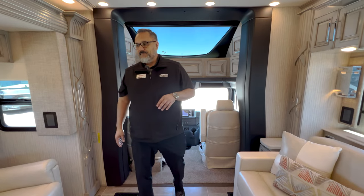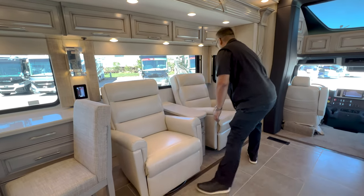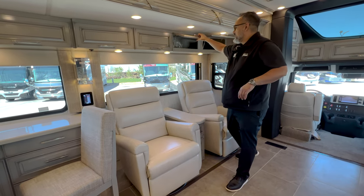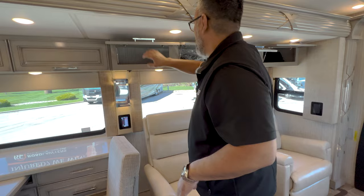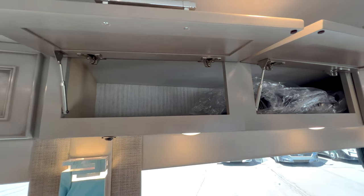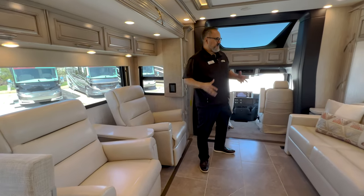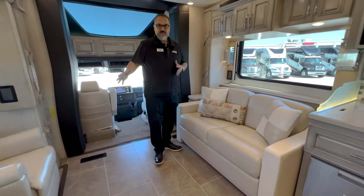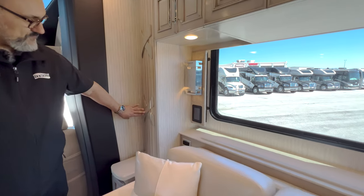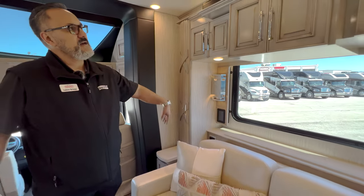This is going to have the Detroit Assurance package — so collision mitigation, lane detection, pedestrian detection — a lot of neat safety features built into the 2024 Supreme Air. Now over here, this does have recliners — these are not going to be attached, so once you get where you're going you can move those out and put them where you want. You've got the hands-free cabinets — these are all on struts — lots of deep storage in there. Across from these recliners you do have a couch that actually breaks into a bed; this will sleep two adults.